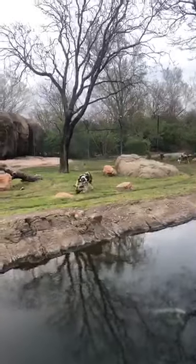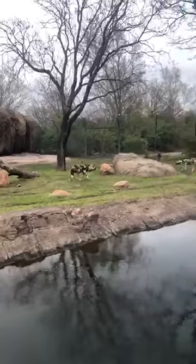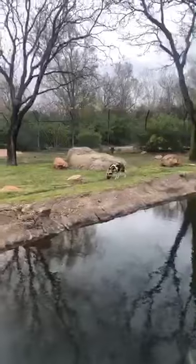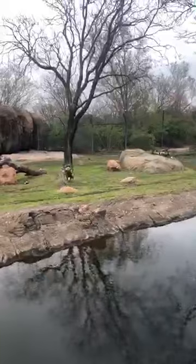To help them cope with the construction noise, the dogs have access to their den at all times so they can get away from the extra noise and activity whenever they want. It's very important to offer them that choice and control over their situation.